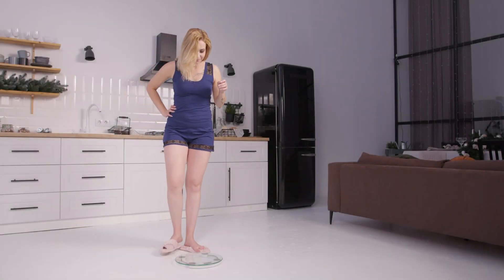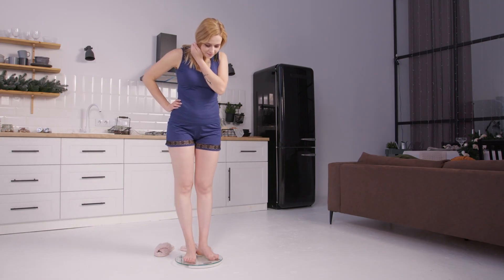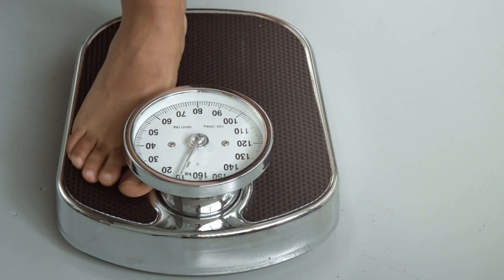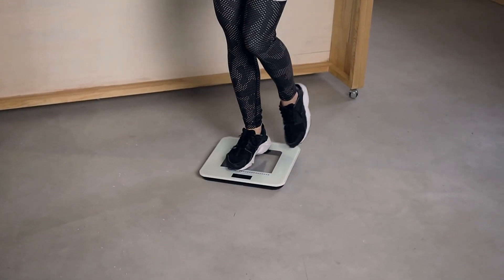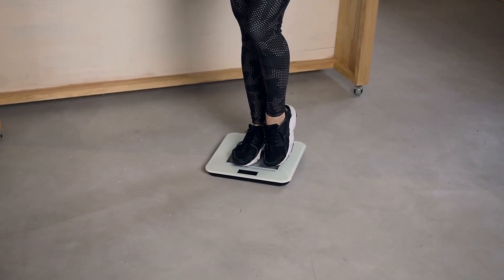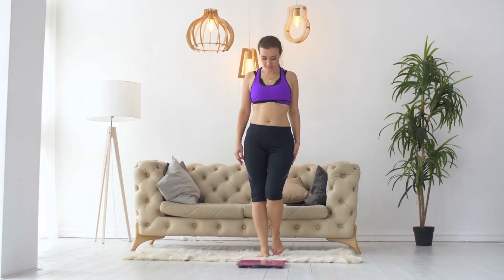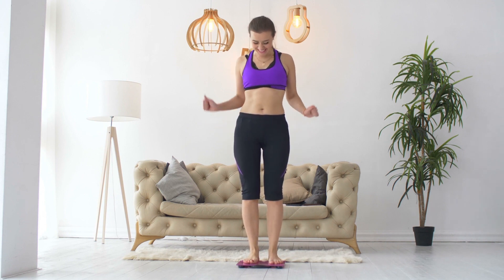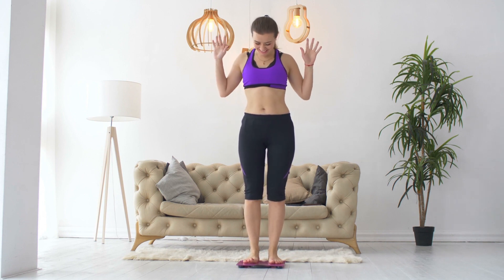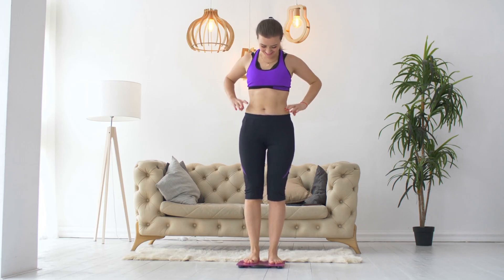The next time you step on a scale, take a moment to appreciate the engineering and science beneath your feet. Whether it's a simple spring-based mechanical scale or a high-tech digital model, each one is a marvel of design that's been refined over decades. And remember, while a scale can tell you your weight, it doesn't define your worth. It's just a tool — one piece of the puzzle in understanding your body. So use it wisely, but don't let it rule your life.